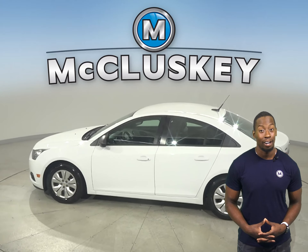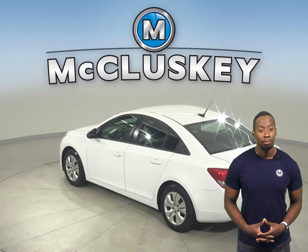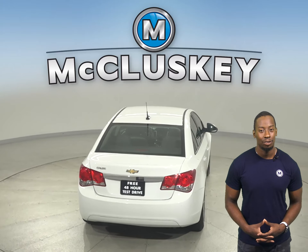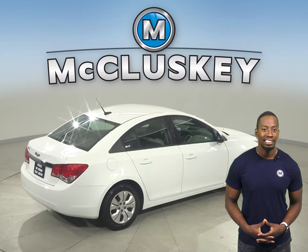Check out this 2014 Chevrolet Cruze. This Cruze has a 1.4-liter four-cylinder engine with a six-speed automatic transmission, and it gets excellent gas mileage — up to 40 miles per gallon on the highway and 30 in the city — making this Cruze a great daily driver.